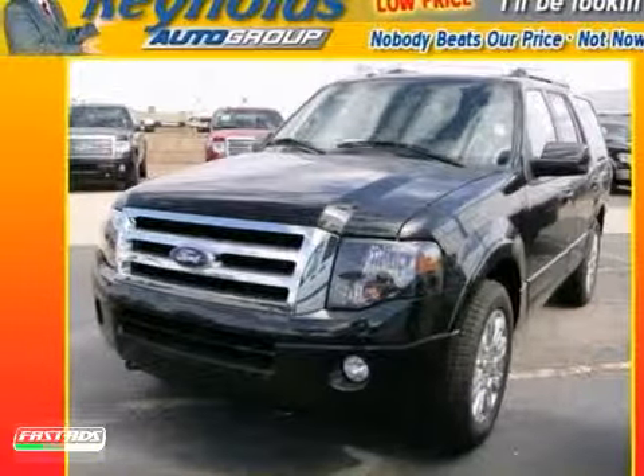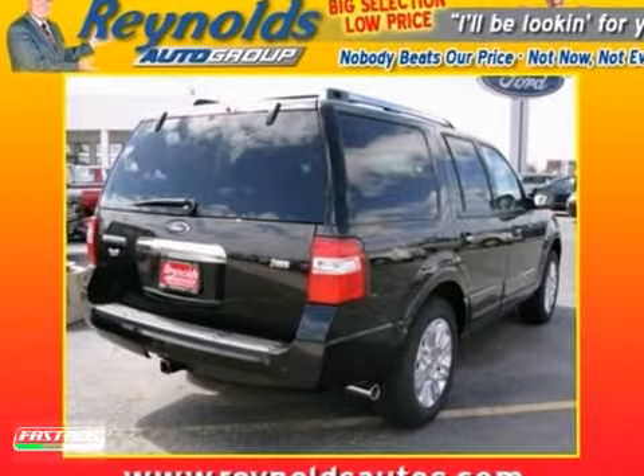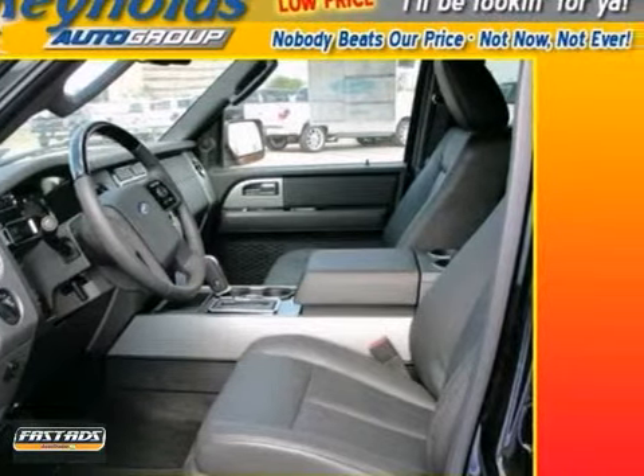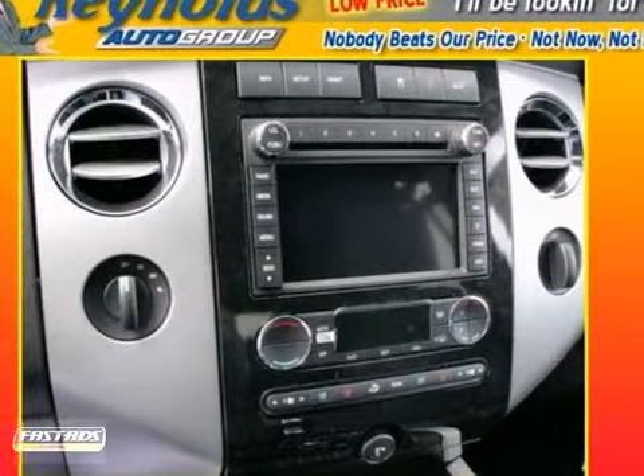Here's a 2011 Ford Expedition. Roomy and refined, it's packed with standard features including alloy wheels, a chrome grille, a leather-wrapped steering wheel, and a premium audio system with MP3 input, adjustable speed-sensitive volume control, and separate rear audio controls.